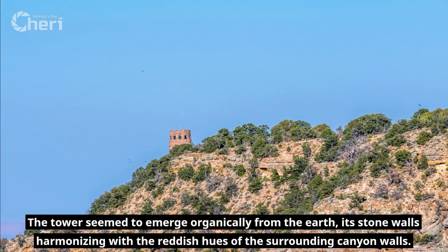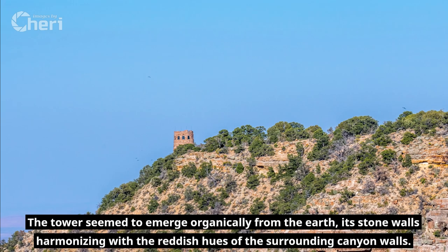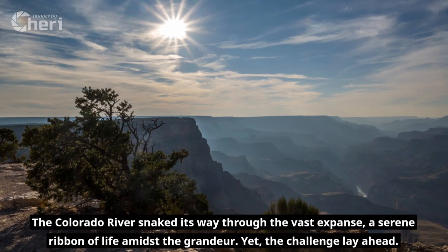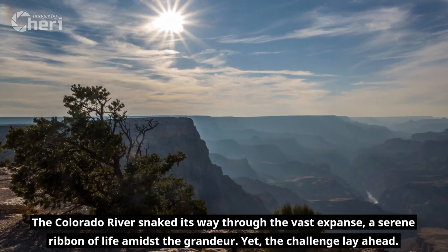The tower seemed to emerge organically from the earth, its stone walls harmonizing with the reddish hues of the surrounding canyon walls. The Colorado River snaked its way through the vast expanse, a serene ribbon of life amidst the grandeur.